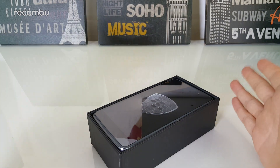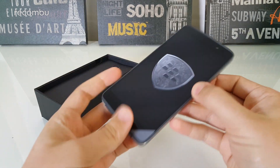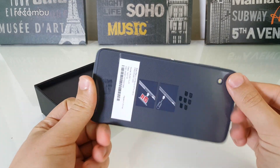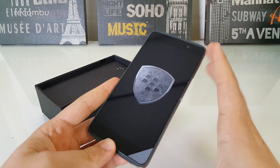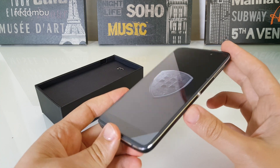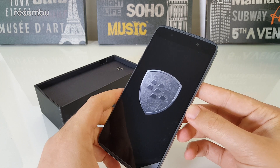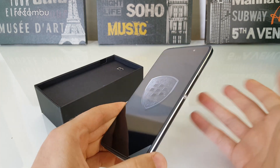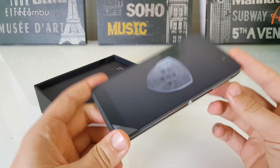So let's lift the lid off. The first thing we have is the phone itself. This is the first all-touchscreen Android phone from BlackBerry. We've seen all-touchscreen devices in the likes of the Z30 and the Z10, but they were running BBOS 10. This is an Android smartphone.